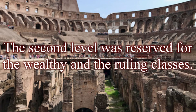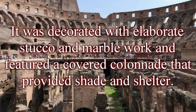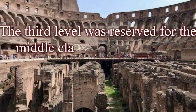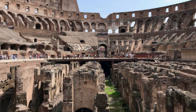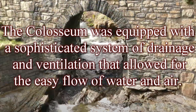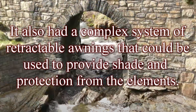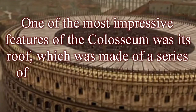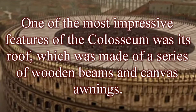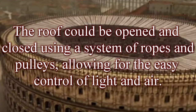The second level was reserved for the wealthy and ruling classes, decorated with elaborate stucco and marblework and featuring a covered colonnade that provided shade and shelter. The third level was reserved for the middle class, while the fourth level was open to the general public. The Colosseum was equipped with a sophisticated system of drainage and ventilation, as well as a complex system of retractable awnings for shade. Its roof was made of wooden beams and canvas awnings that could be opened and closed using ropes and pulleys, allowing easy control of light and air.